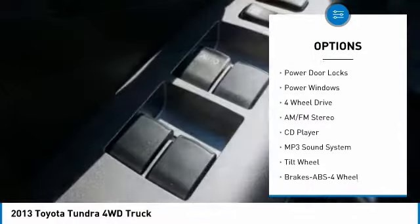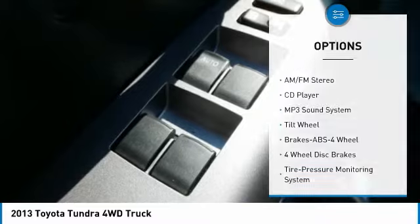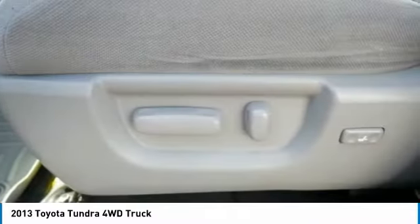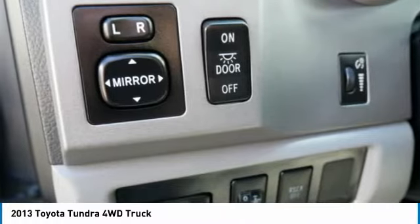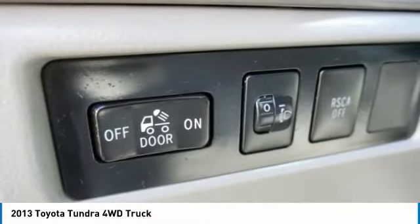Daytime running lights, remote keyless entry, power driver mirrors, cruise control, child safety locks, power door locks, power windows. Come take a test drive today.